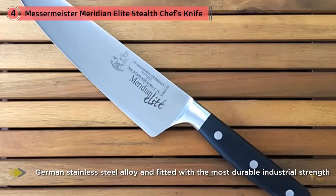Messermeister has been a trailblazer in German kitchen knifedom — they were the first to produce a forged chef's knife without a full bolster.